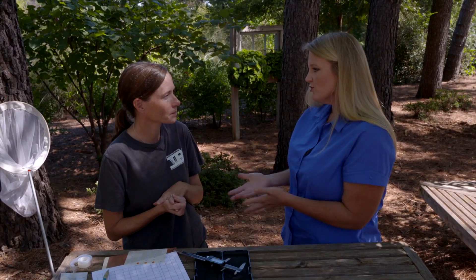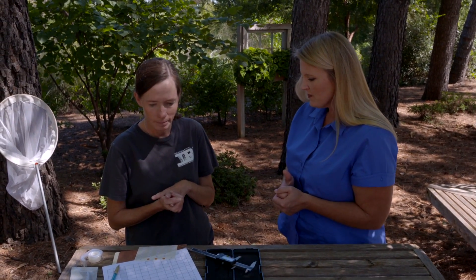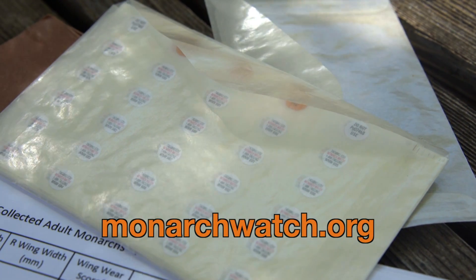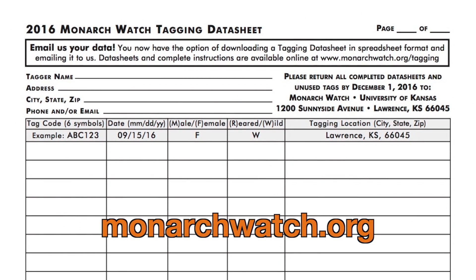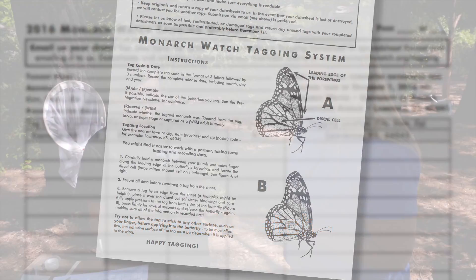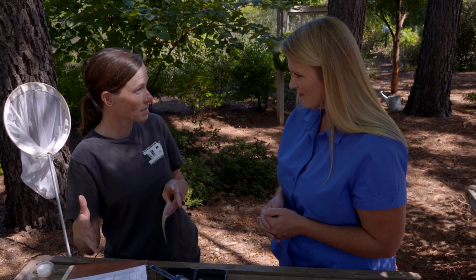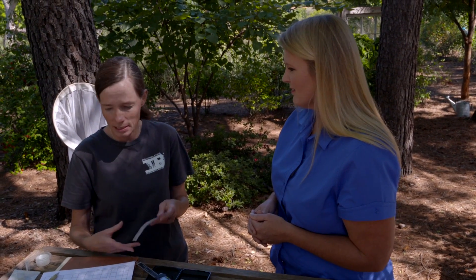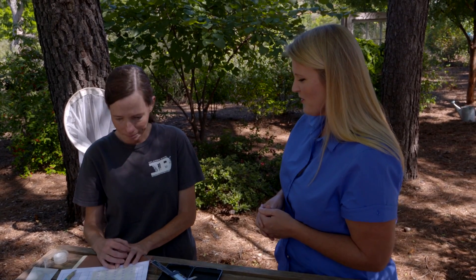The wing measuring and scale collecting are part of our research, but citizens and school groups can also get involved. You can order tags from Monarch Watch in sheets of 25 with different quantities available. They provide a data sheet for the date, location, sex, and tag number, along with excellent instructions. You can send in paper copies or email a spreadsheet. In the spring, they post tag returns on their website — locals in Mexico report when they find tagged monarchs.